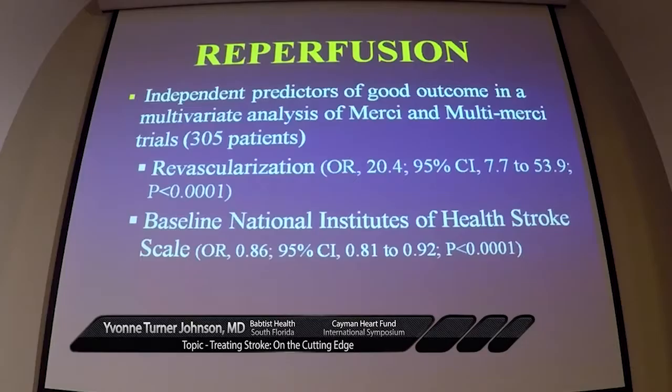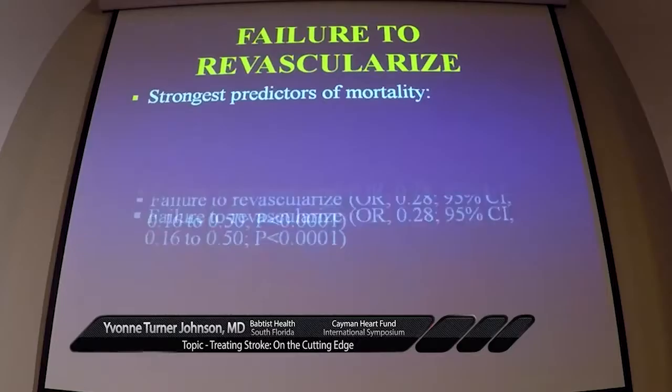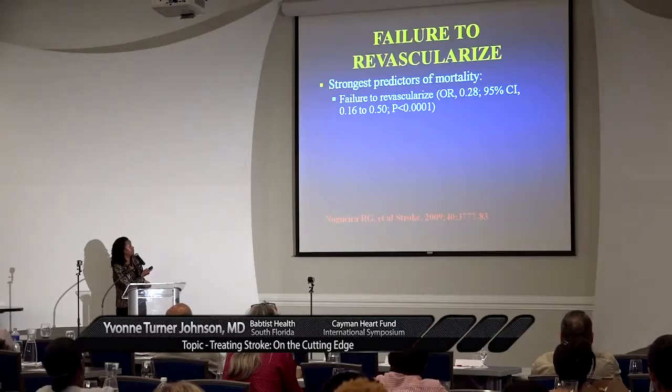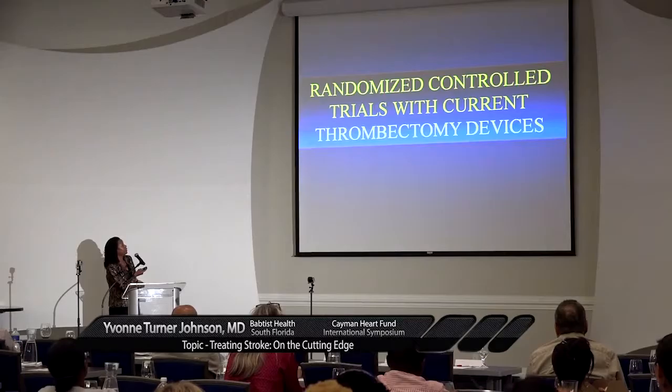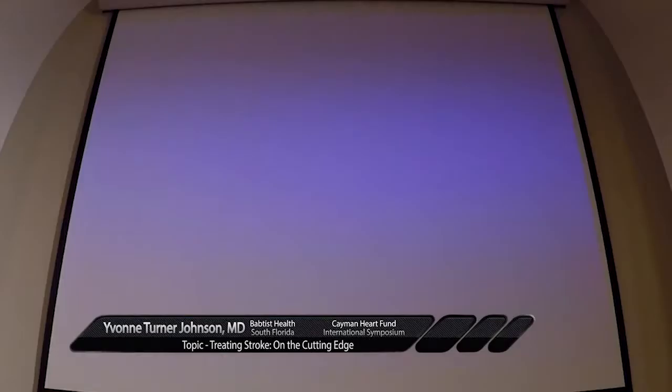Reperfusion is the most important independent predictor of a good outcome. If we don't reperfuse the brain, the patient is not going to do well with a large vessel occlusion. Revascularization is the hallmark of a good outcome, along with a relatively low baseline NIH stroke scale and younger age. Failure to revascularize is the number one cause of mortality in these large vessel strokes, and an internal carotid artery occlusion that's not revascularized carries a very high risk of mortality.